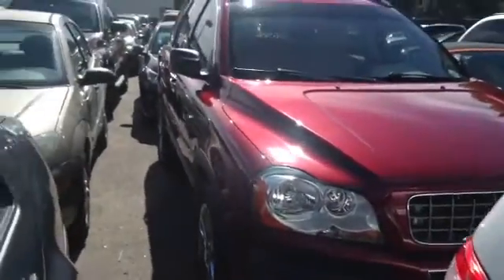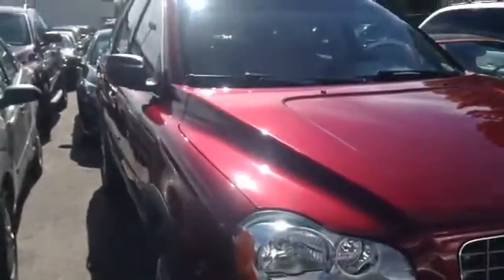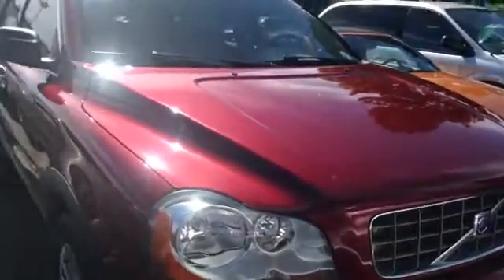Good morning, Andrea. Hopefully the sun glare isn't too bad. I'll try and get some different angles so you can see the car, but it looks in beautiful condition. There are no dings. There are a couple very small scratches over on the driver's side, which I will go by.